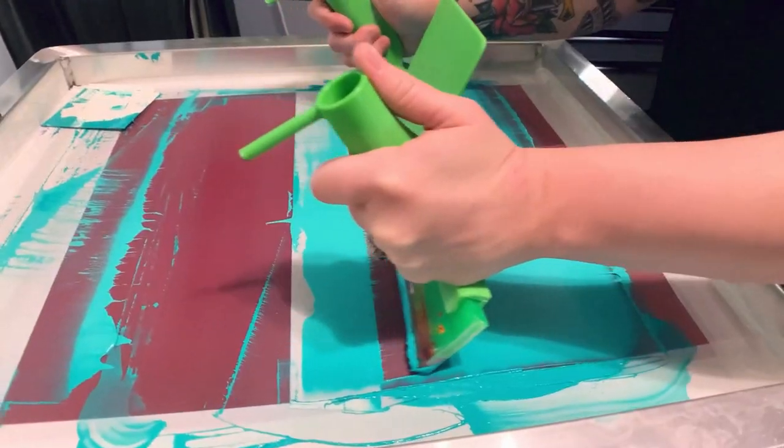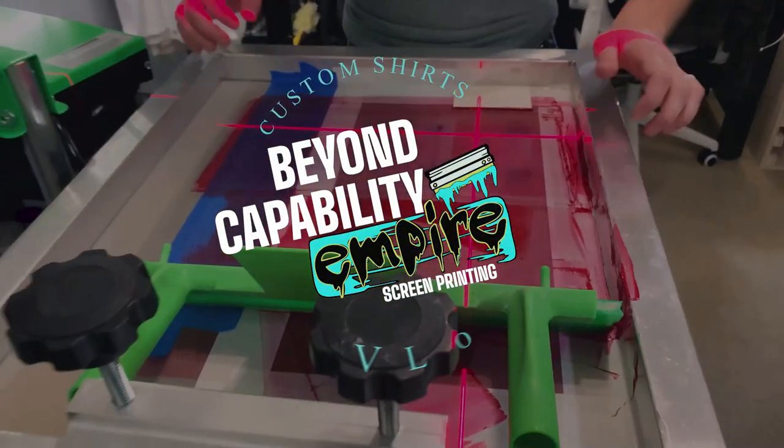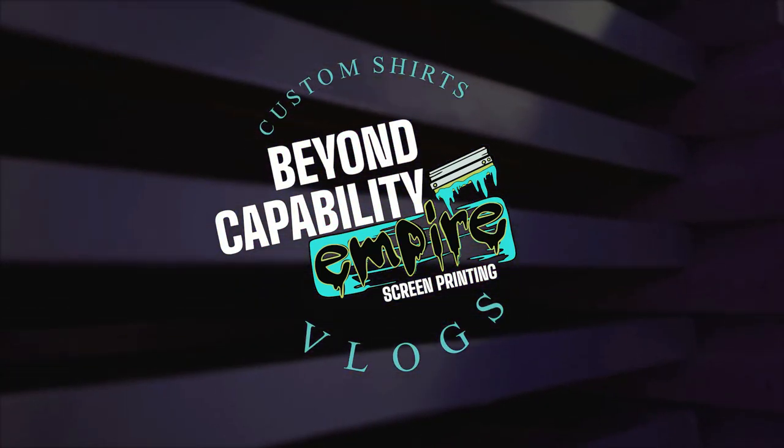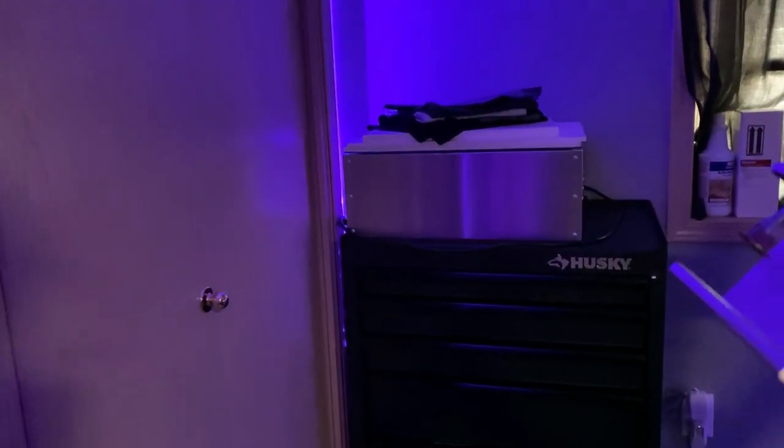Today I'm going to give you guys a tour of the studio. Let's check it out. I'm going to close the door behind me. One really cool feature I like about our studio is we've got these lights, and we can change the color of them, which is really cool.